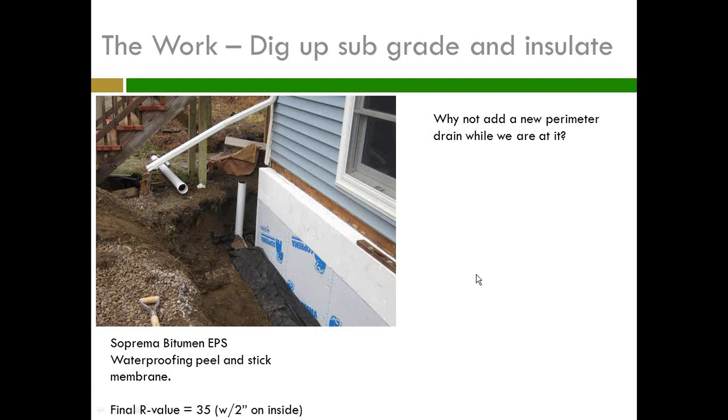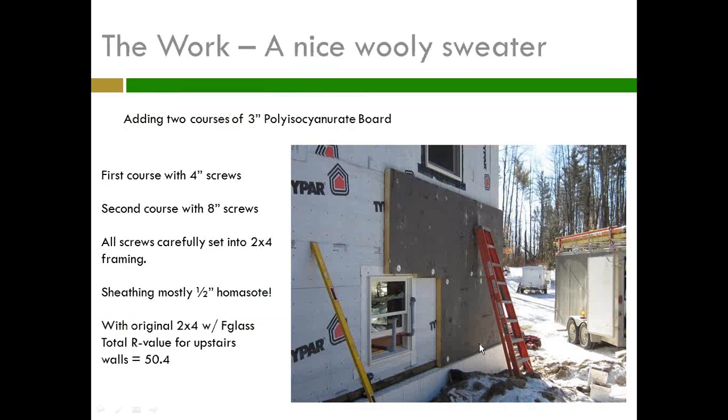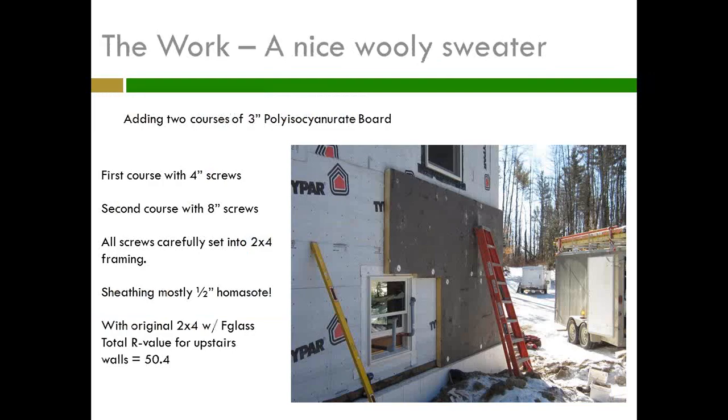The final R-value on the wall is 35, because I'm also doing a two-inch EPS on the inside wall — six on the outside, two on the inside. Here's my friend Dave's tractor helping with backfilling. This is all 1976 fill because the house is built on a ledge — they poured a slab and brought in sandy fill, which drains beautifully. So now we're getting to the next bit: putting that polyiso on. My contractor has a nice six-inch ledge of EPS to marry up to.